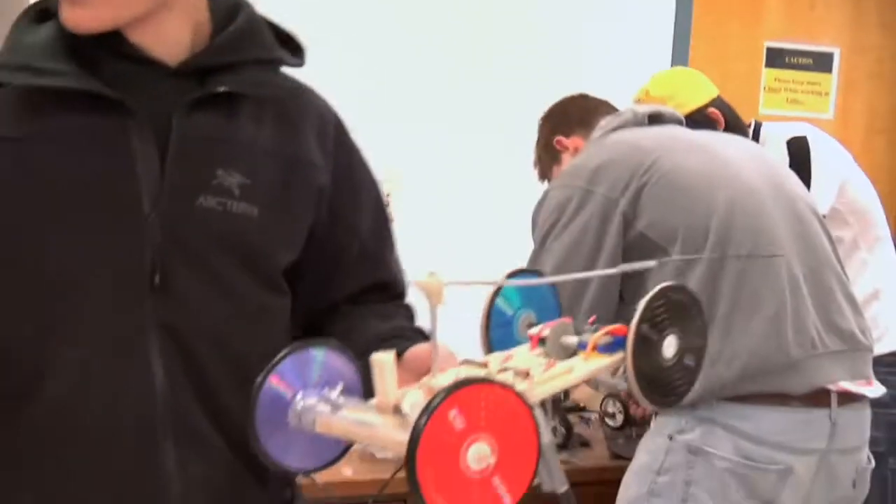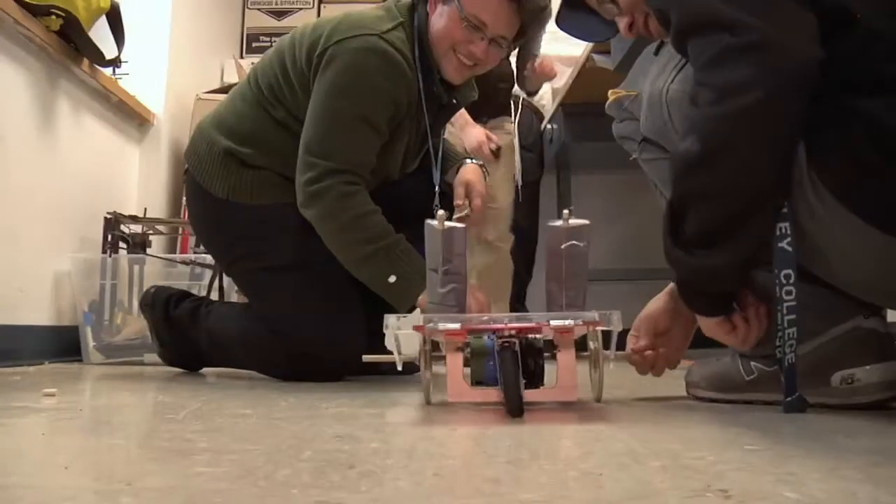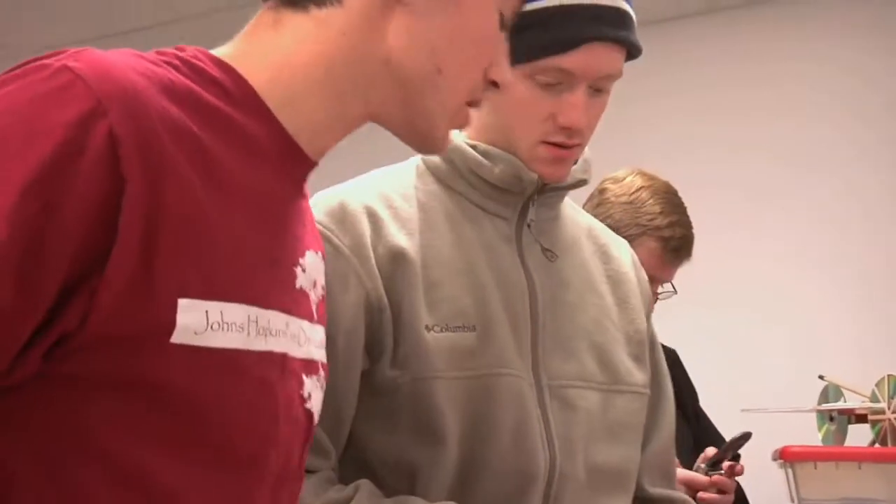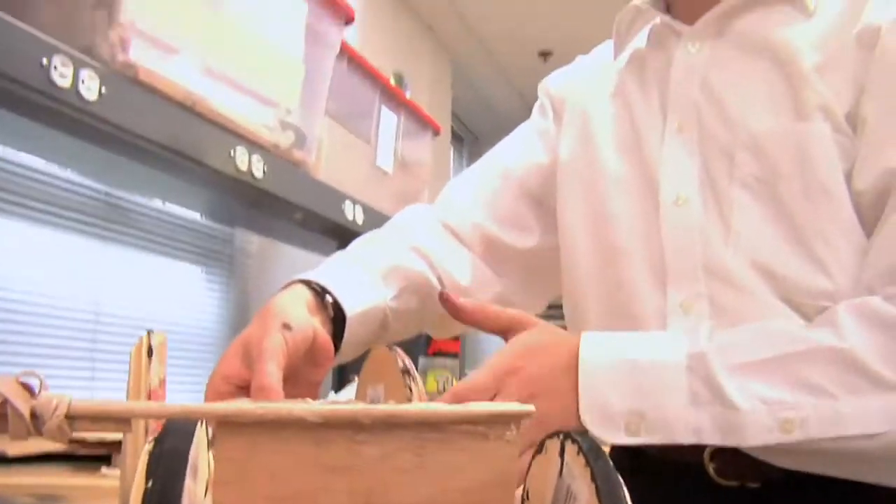The students have to learn both the physical principles that make their vehicle work, but they also need to understand how to procure materials, how to build things, how to hot glue, use the drill press — a lot of really practical engineering experiences.